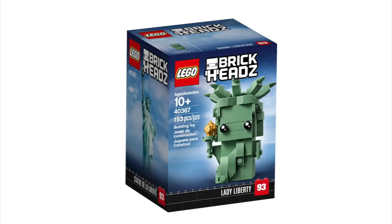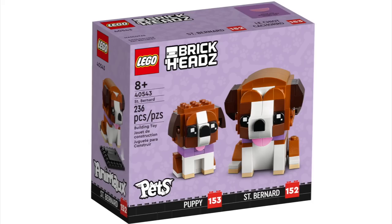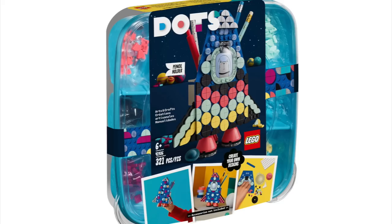In the BrickHeadz category, we have Lady Liberty, Gru Stewart and Otto, Short Hair Cats, Goldfish, Budgie, Chinese New Year Pandas, Ginger Tabby, Voldemort, Nagini and Bellatrix, St. Bernard Dogs, The French Bulldog, Koi Fish, Poodle, Spice Girls Tribute, Demogorgon and Eleven, Buzz Lightyear, and The Roadrunner and Wile E. Coyote.